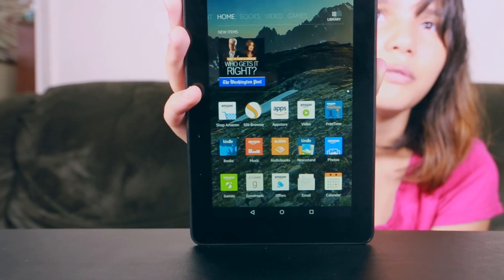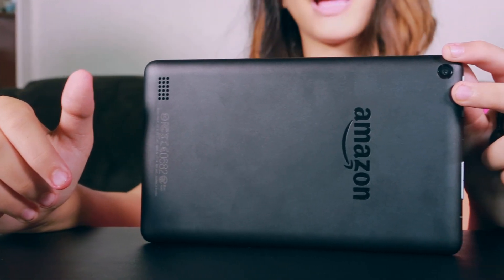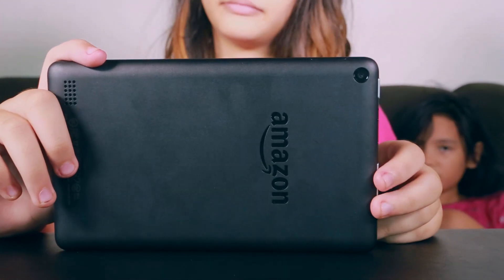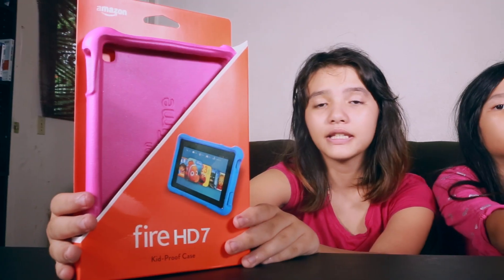It also comes with one month of free time. The back is finished in a matte black plastic, which can be very slippery. Which brings me to my next subject: protection. These are screen protectors by Skinomi — you can get them for $7 on Amazon. This is a kid-proof case, which you can get on Amazon for $19.